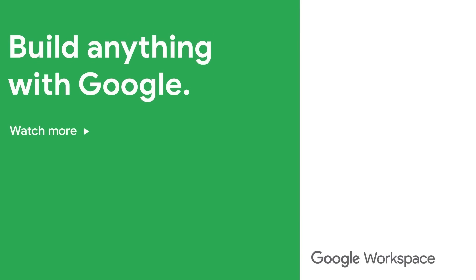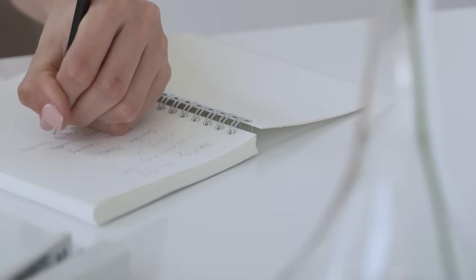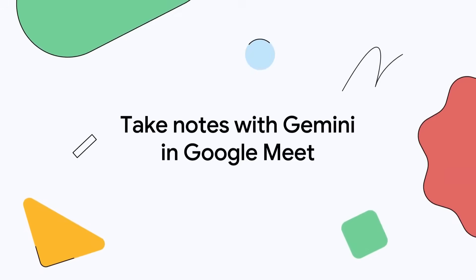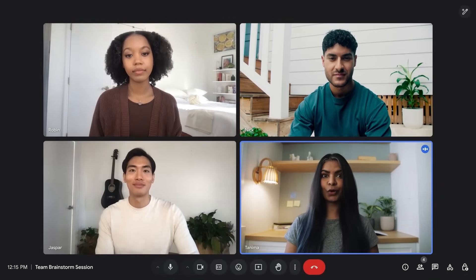There's no complex setup or configuration required. The cost savings alone make this worth using if you're already on a business plan. Think about how much time you spend taking meeting notes, or how much you pay someone to do it. This AI does it better and faster than any human could. Plus, the notes are more objective than human notes — we all have biases and tend to focus on different things. The AI captures everything equally, so you get a more complete picture of what actually happened in the meeting.